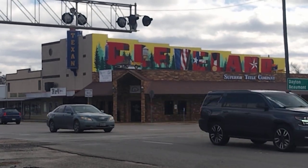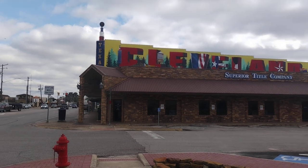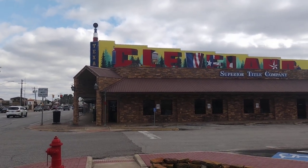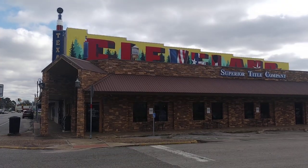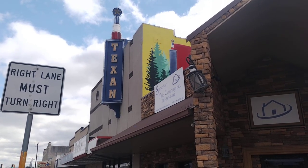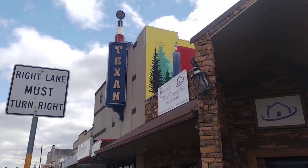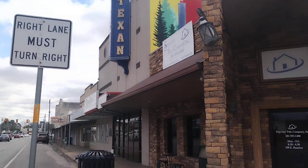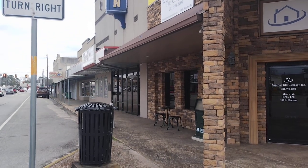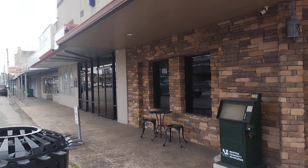Fascinating. Here's a close-up view of the sign. And now we're going to go get a view of the entrance.